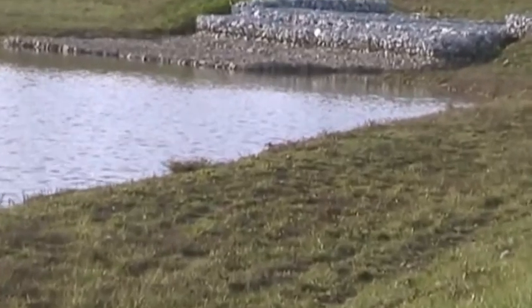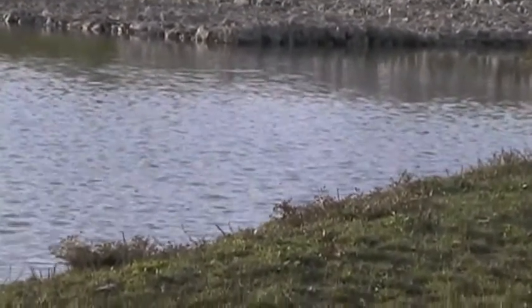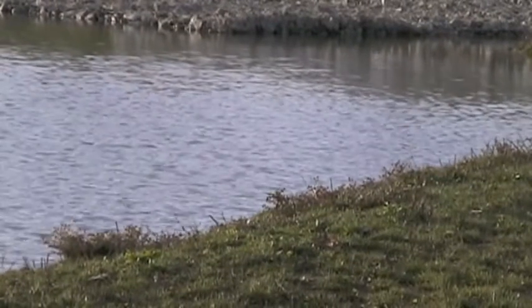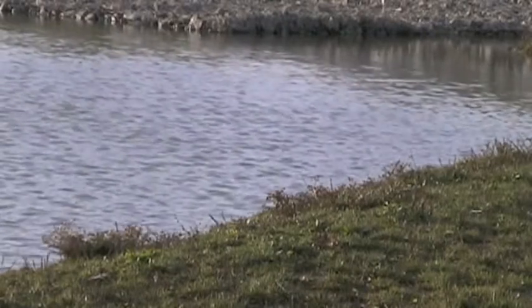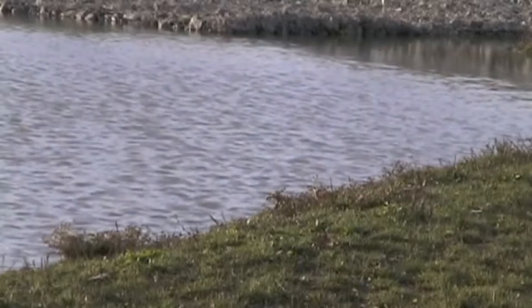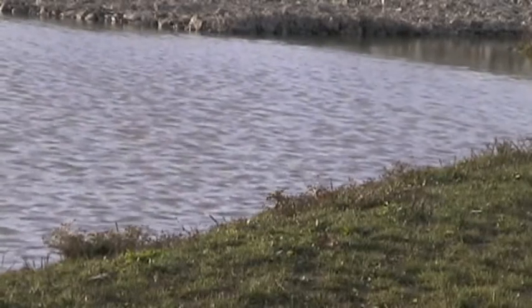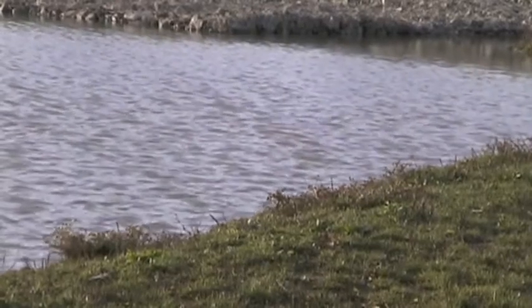And they're not the only animals attracted to the clearing. Forest buffalos and Red River hogs are also regular visitors, as are bongos, which are very difficult to see outside these clearings. All these large forest animals have come here to collect an essential element of their diet that lies buried beneath the mud.